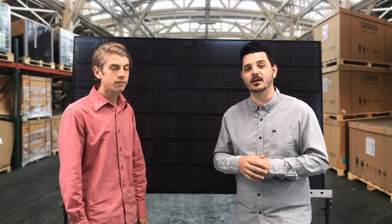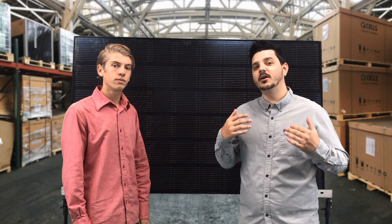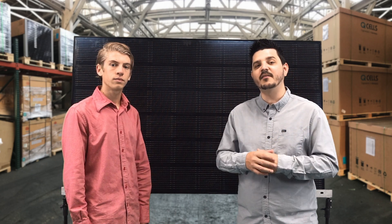LG also just released the Neon R panel, which is gorgeous and comes with a 25-year product warranty — absolutely amazing at 360 watts. In regards to LG's reliability, LG claims they have never had a panel come back due to production failure. This reliability comes at a premium cost, typically 25% higher than your standard module.